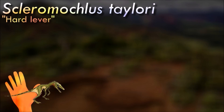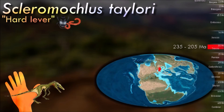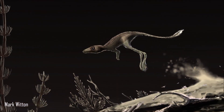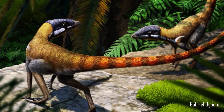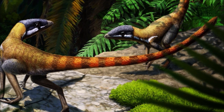While Scleromochlus is not considered a direct ancestor of pterosaurs, its limb structure has led to speculation about its potential relationship to these flying reptiles. Its elongated hind limbs and lightweight body could have been adaptations for gliding or limited flight. Based on its tooth structure, it is believed that it was primarily insectivorous, and it likely inhabited terrestrial environments, possibly in arid or semi-arid habitats.